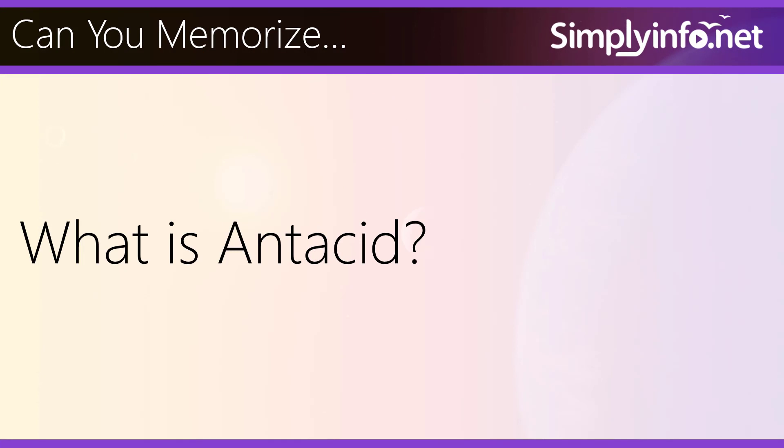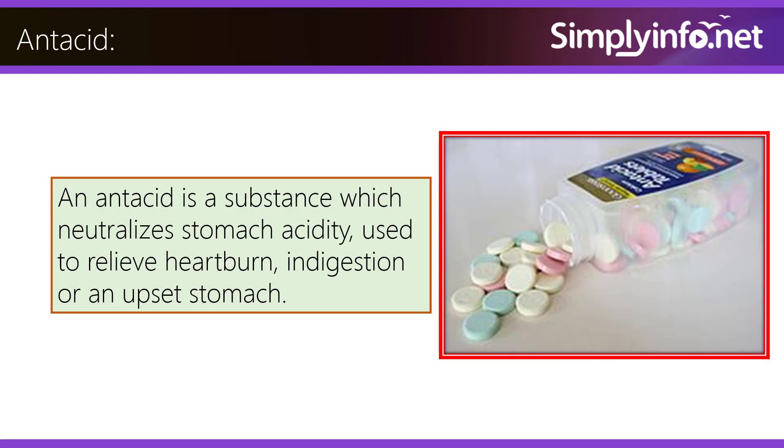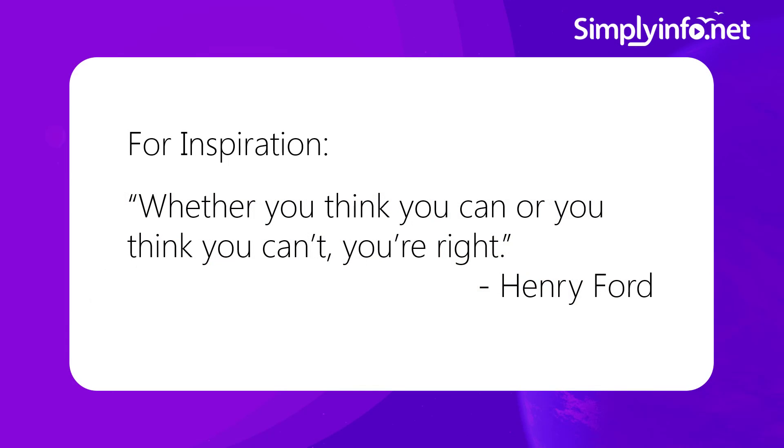Can you memorize what is antacid? An antacid is a substance which neutralizes stomach acidity, used to relieve heartburn, indigestion, or an upset stomach. For inspiration: whether you think you can or you think you can't, you are right. By Henry Ford.